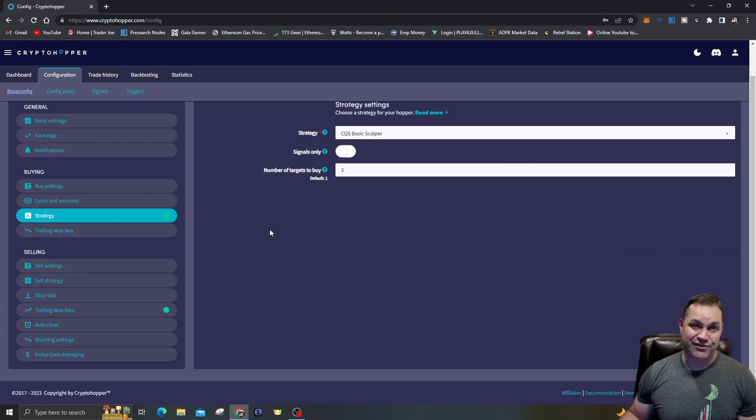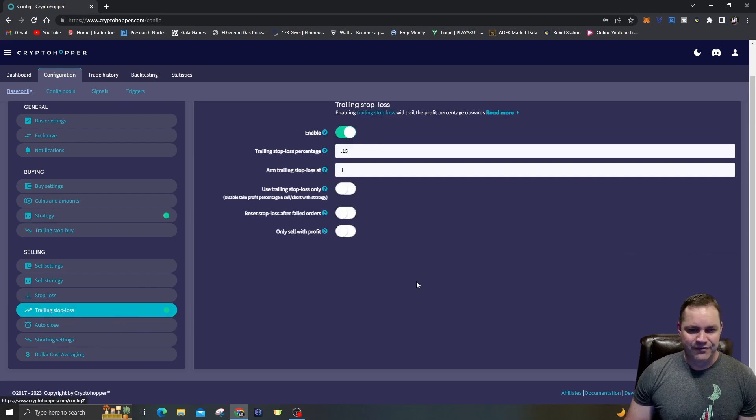I'm keeping it simple: RSI Bollinger Band — very simple but effective. Just scalping, trying to get around 1% profit per trade. For the trailing stop loss: I actually have it set to arm at 1% — I was wrong earlier when I said 1.25%, I must have changed it. The trailing stop loss percentage is 0.15%, so I'm trying to make 0.85% profit. Whatever you put here: arm percentage minus trail percentage equals your target profit. In this case, 1% minus 0.15% = 0.85%.